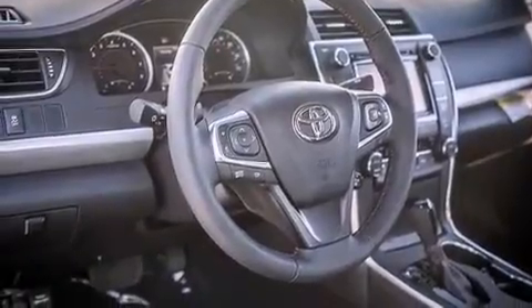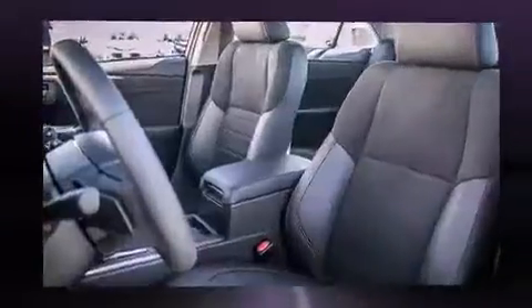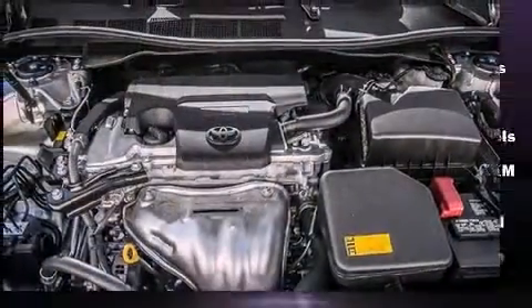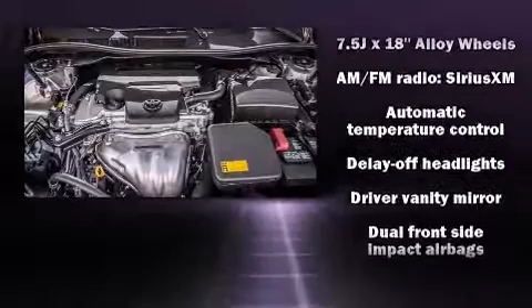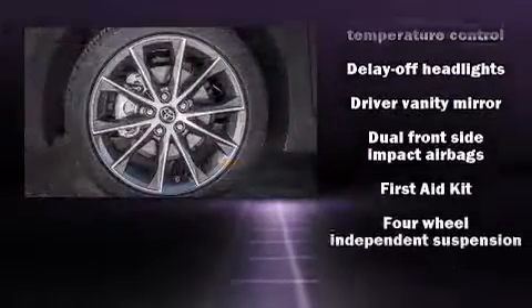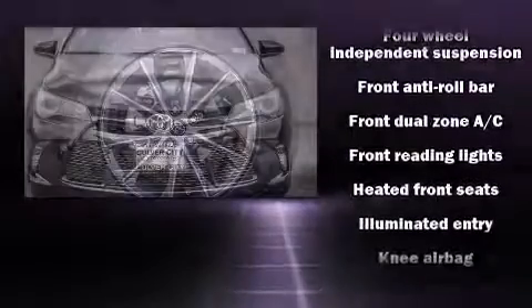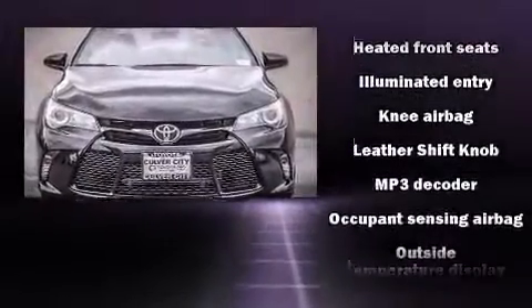Additional features include heated seats, fully automatic headlights, remote keyless entry, and cruise control. Features such as automatic climate control and leather upholstery prove that economical transportation does not need to be sparsely equipped.